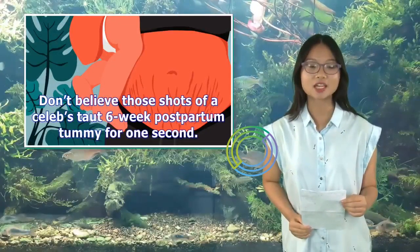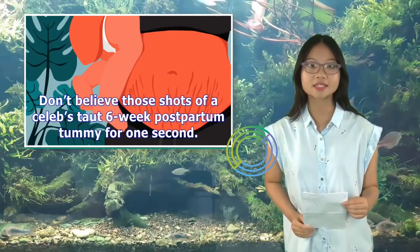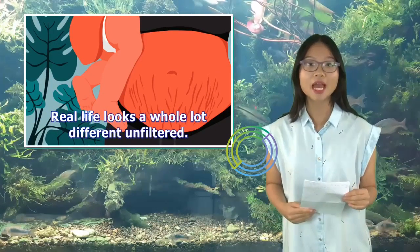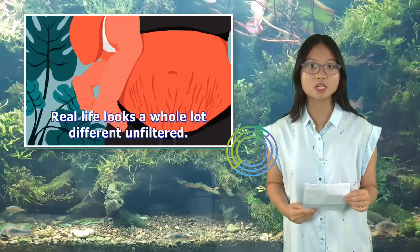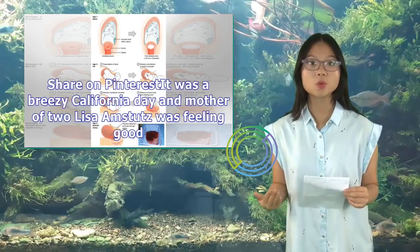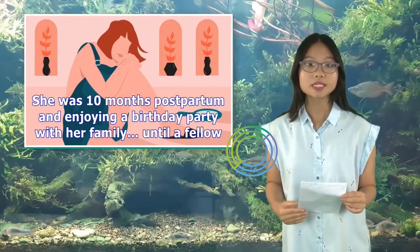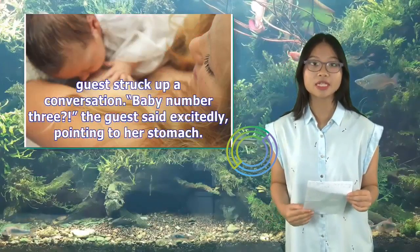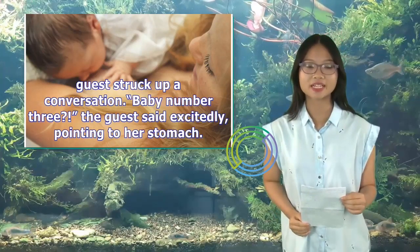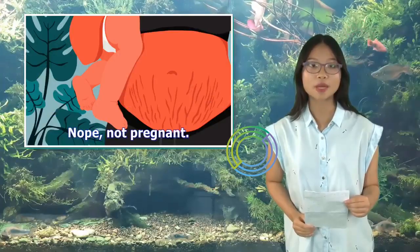Don't believe those shots of a celeb's taut six-week postpartum tummy for one second. Real life looks a whole lot different unfiltered. It was a breezy California day and mother of two Lisa Amstitz was feeling good. She was 10 months postpartum and enjoying a birthday party with her family, until a fellow guest struck up a conversation: 'Baby number three?' the guest said excitedly, pointing to her stomach. Nope.